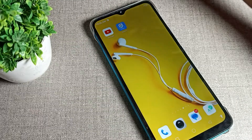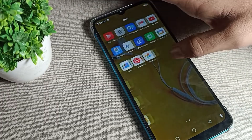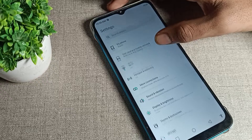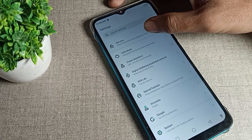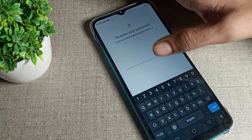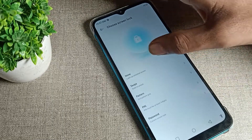To delete the lock screen password on your Infinix phone, first open your phone's Settings. Scroll down and find the Security option — tap on Security. Then tap on Lock Screen and Lock Password settings.